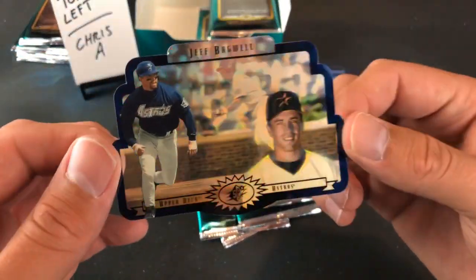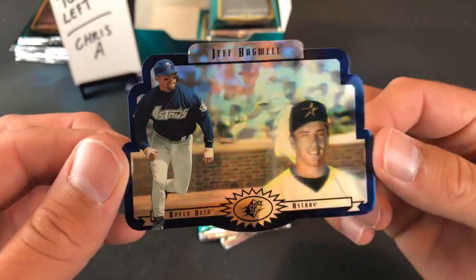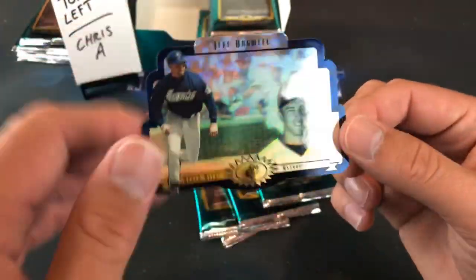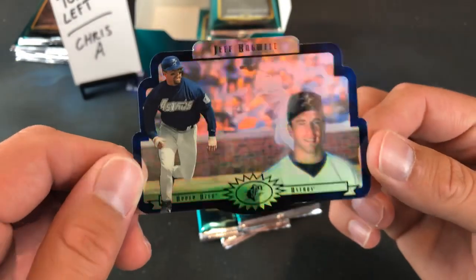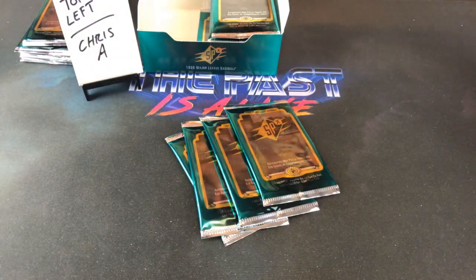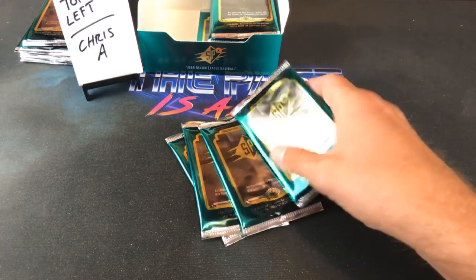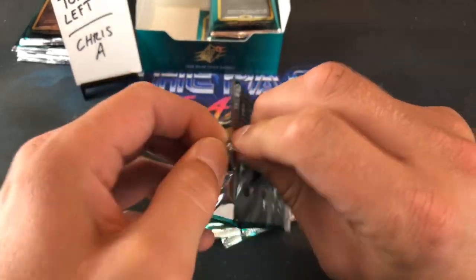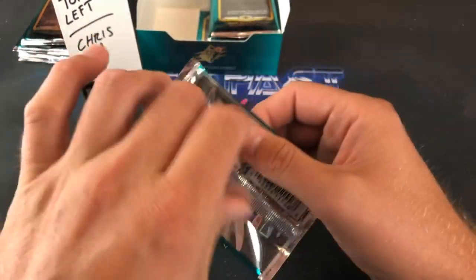I thought it was Derrick Bell for a second, but it's actually Jeff Bagwell — another Hall of Famer. Pretty nice. The good part about having a 60-card mini set is there aren't a lot of chances to pull names you're really not after. Jeff Bagwell — another nice one. Chris A, you're on fire.